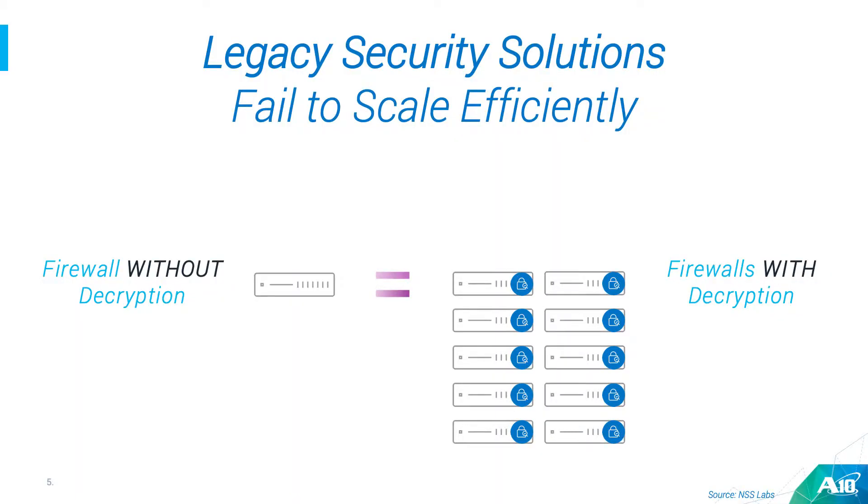Another problem is you might be thinking you can start decrypting traffic on the firewall. You can do that, but the problem is you're going to see a lot of performance degradation. This slide is based on an NSS Labs report that recently came out. One firewall we looked at was giving you 20 gigs of throughput, but after decryption there was a 90% performance degradation. So essentially, to match the originally promised performance, you have to put in 10 boxes that do decryption.